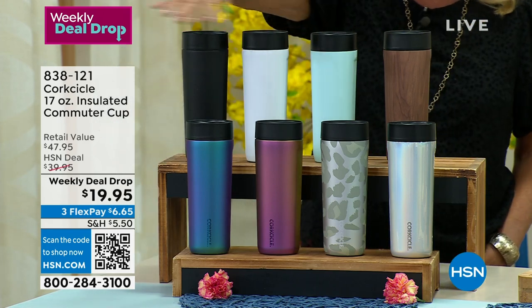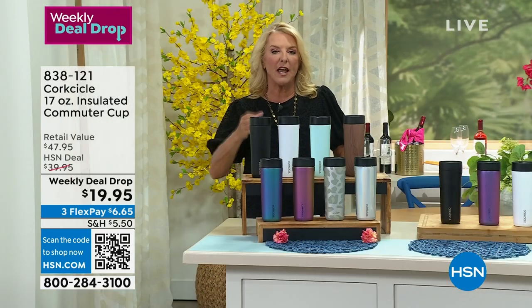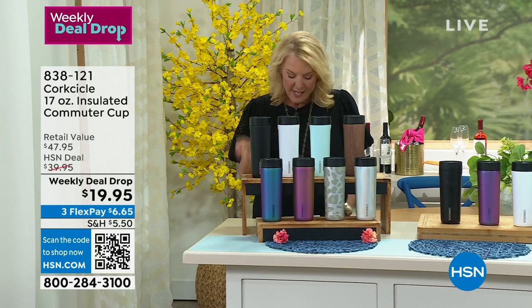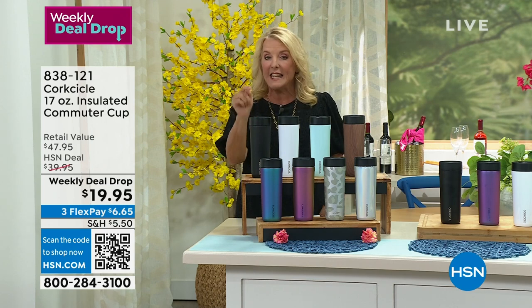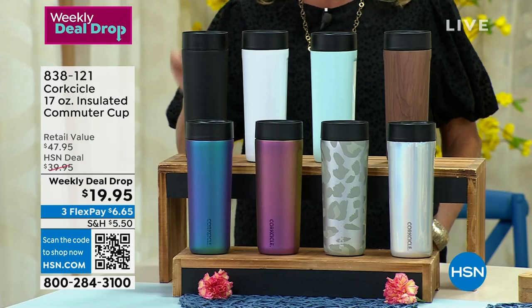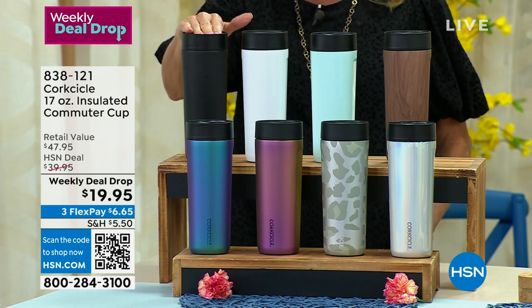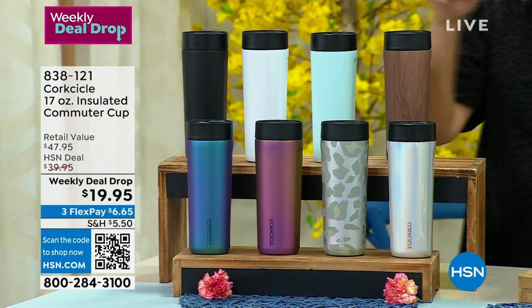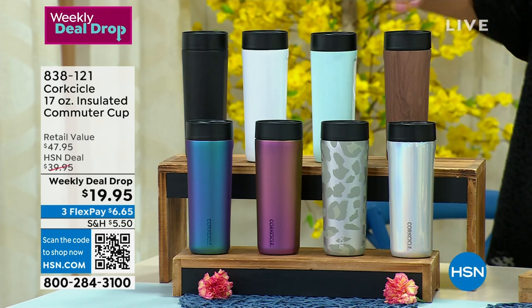Why do we love this? Because now you're not going to take your hot or cold drink and spill it everywhere. It's definitely for commuting, or even commuting around your house. It stays cold in this up to 18 hours, and it stays hot up to five hours. We have matte black, gloss white, powder blue. Walnut wood is so pretty. This is prismatic, which I love.